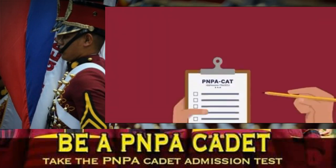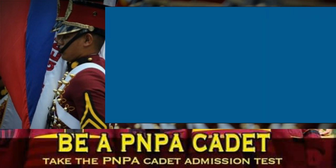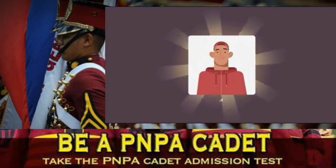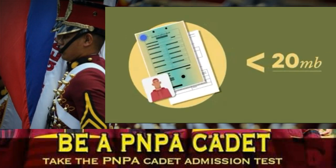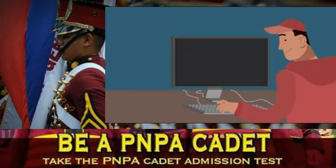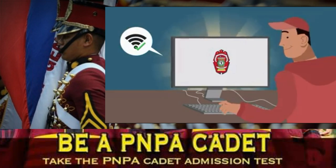Before hitting the internet, ask yourself if you have the following: an existing personal email account; PDF or scanned copies of your PSA-issued birth certificate and a medical certificate CSE Form No. 211, which you can get from the PNPA website under Downloads; and a scanned photo of yourself for identification — all of which should not exceed 20 MB in file size. Once you have all the necessary documents in PDF or e-copy, you'd only be a few steps away from officially filing your application for PNPA CAT. Make sure you have good internet speed for the following steps.